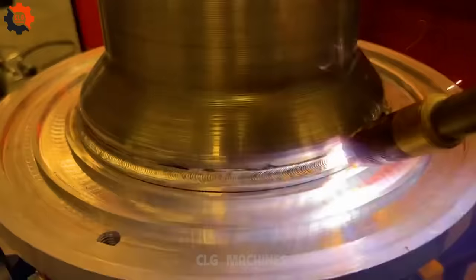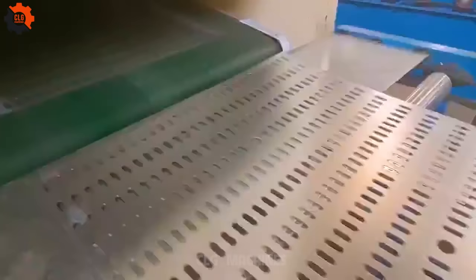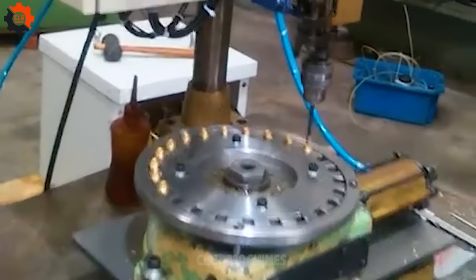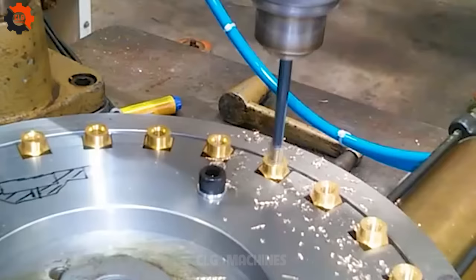Look at the welding machine — it's as if it were a worker with 50 years of experience! Technology and machinery are now so advanced, they operate automatically without the need for human intervention.